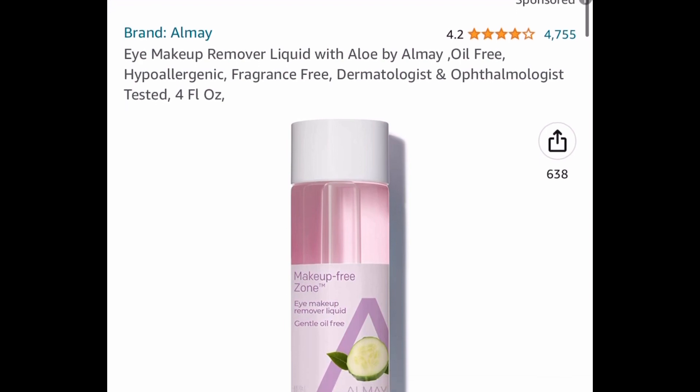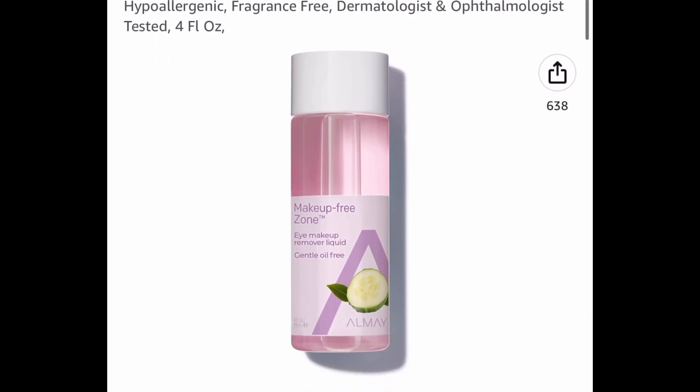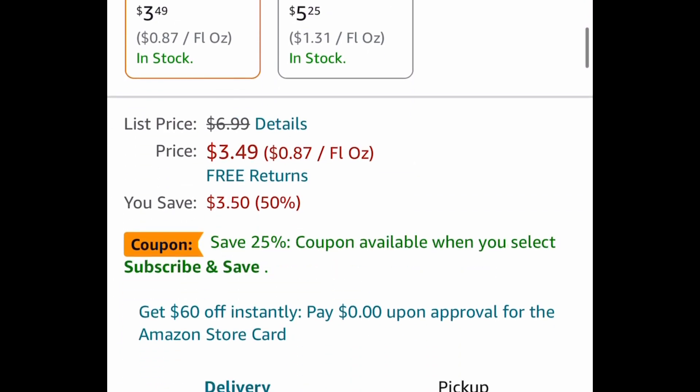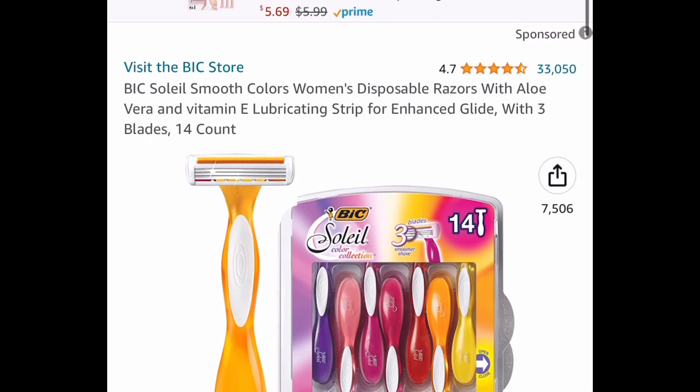Now here we have this Almay eye makeup remover liquid — this is oil-free and has a price drop. There are so many beauty product price drops right now. It's $3.49 and you can subscribe and save even more.